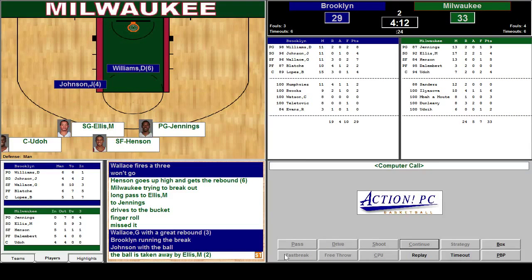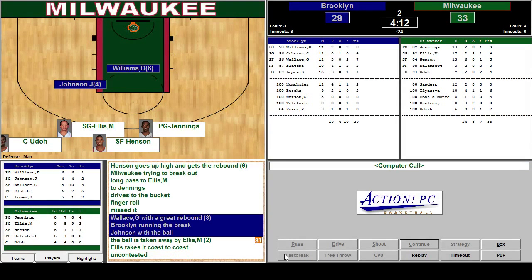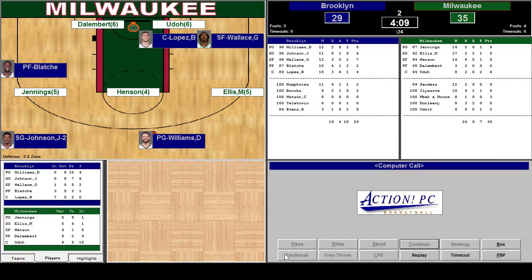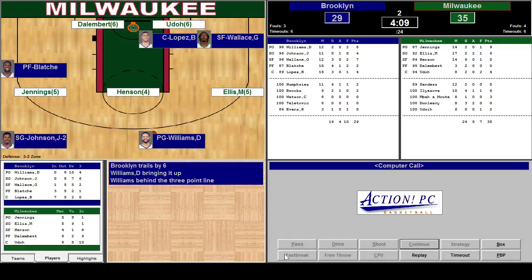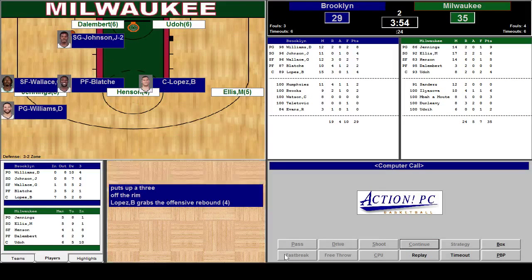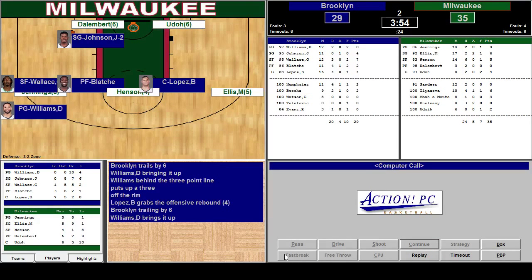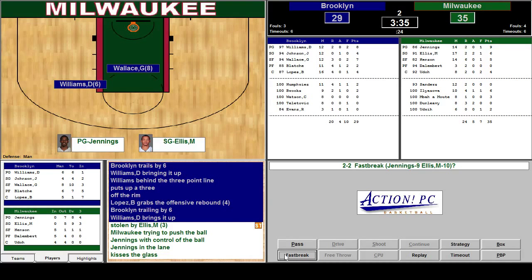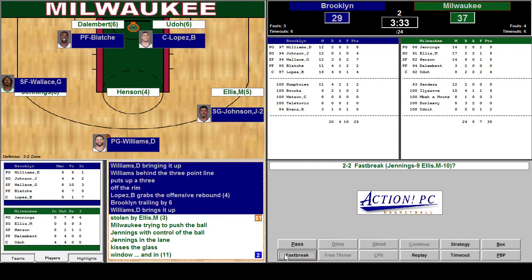Ball taken away by Monta Ellis. Nice. Coast to coast — Ellis lays it in. Drills it. Yes! Brooklyn trails by six. Daron Williams brings it up — three-pointer by Daron Williams, missed. We don't mind him taking those shots. Brooks Lopez gets the offensive board, but stormed by Ellis though. Fast breaking. Jennings in the lane, kisses the glass. Good. Yeah — 11 points.